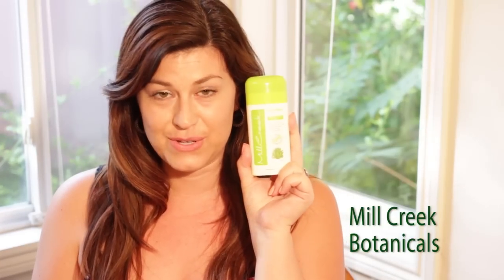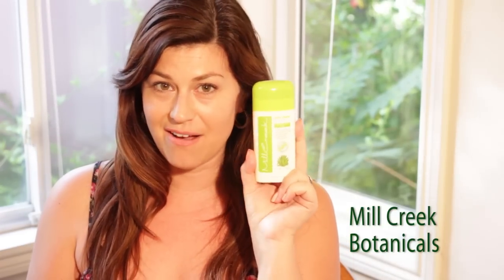I found two really great lines that are organic and toxin free and I want to share those with you today. The first one is Mill Creek Botanicals — you can find them at millcreekbotanicals.com. They are free of propylene glycol and aluminum chlorohydrate, and they contain essential oils, comfrey, coriander — things that are really soothing and let your skin sweat and breathe as it's designed to do.